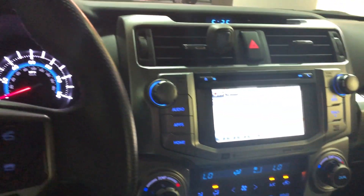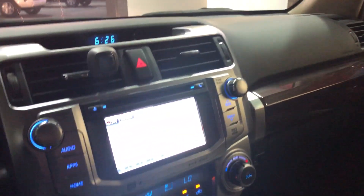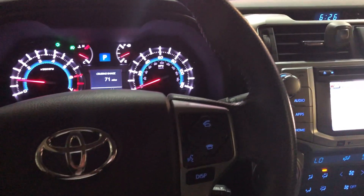Now you can't go wrong with this. Ask for William — I'll be happy to help get you into this very nice Limited 4Runner. Here we go, come on.